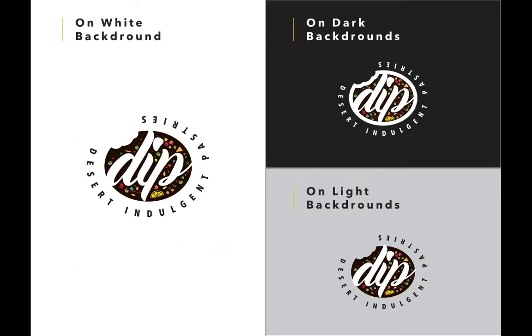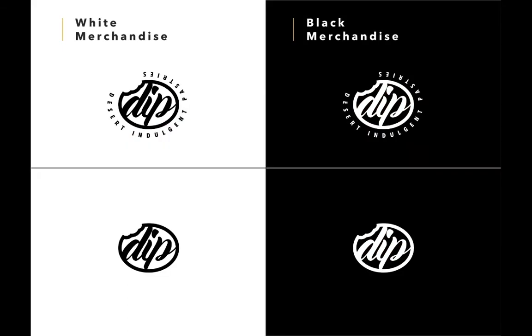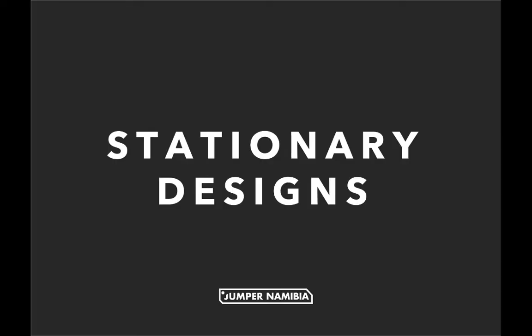One of my favorite things to do around graphic designing is applying the logo you created on various items to see how they would look like in real life. I will leave you with these few images to show you how this logo would look like on branded material.